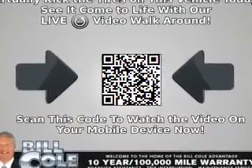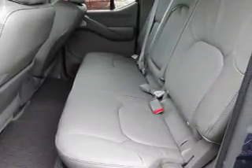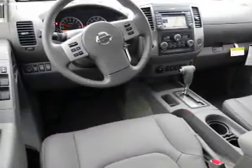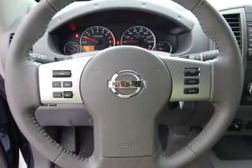Inside you'll find leather seats, heated seats, Bluetooth connectivity, Sirius XM satellite radio, an auxiliary input, steering wheel controls, a premium sound system, dual temperature controls, automatic climate control, and a backup camera.